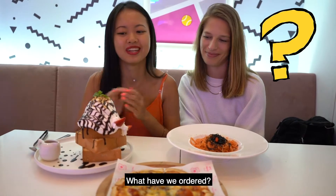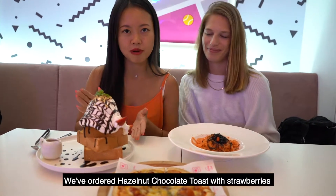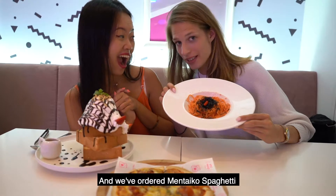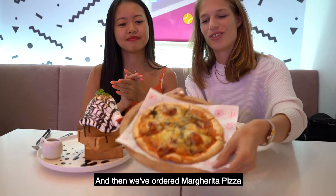What have we ordered? We've ordered hazelnut chocolate toast with strawberries, and we've ordered mentaiko spaghetti, and then we've ordered margarita pizza. Let's just show you.